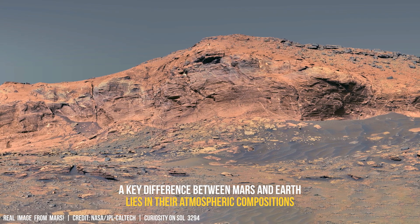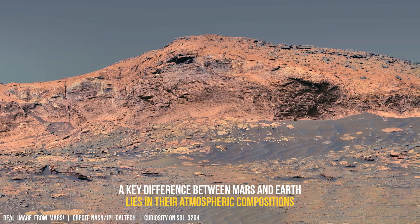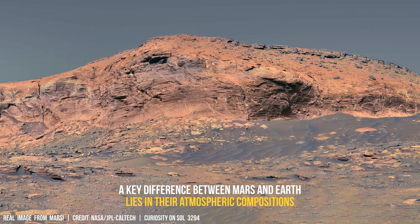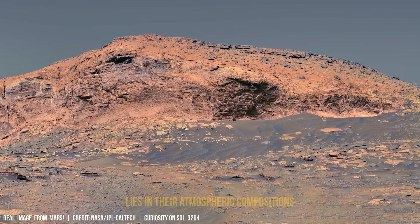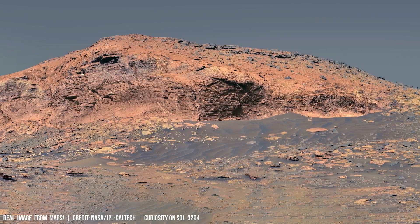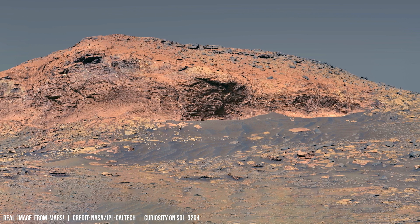This degradation accelerates with increased wind speeds and longer exposure periods. NASA's Jet Propulsion Laboratory studies show uncoated solar panels exposed to simulated Martian conditions have a 15% shorter lifespan compared to Earth-based panels.